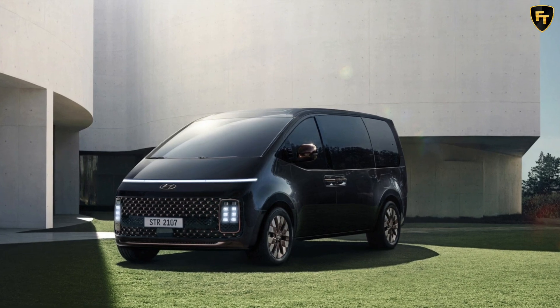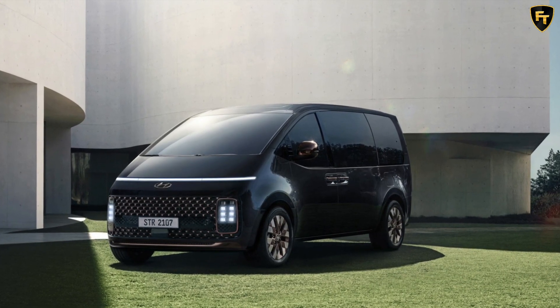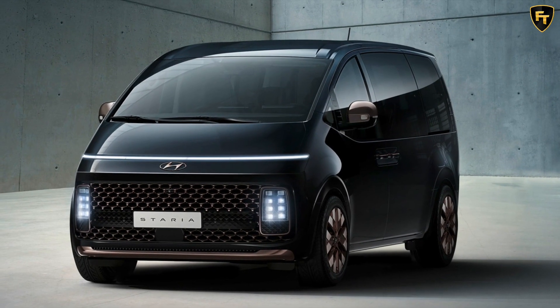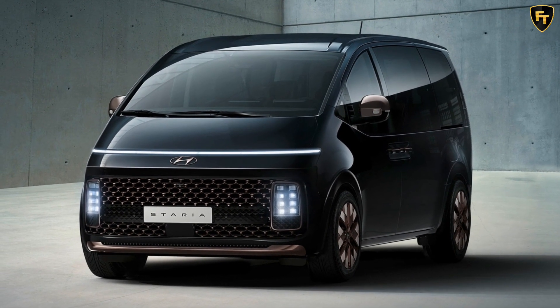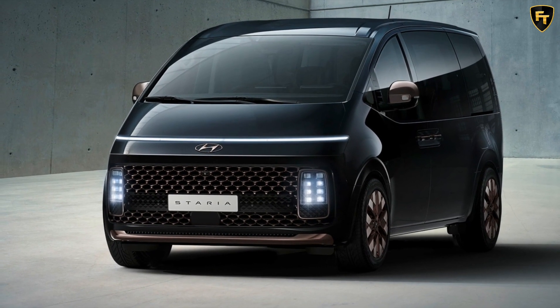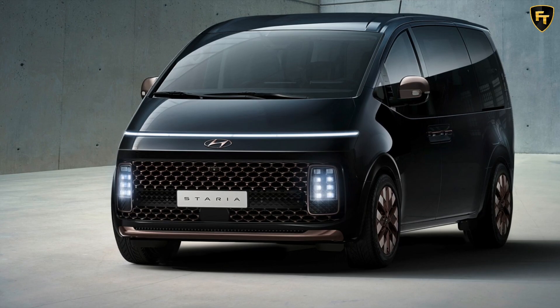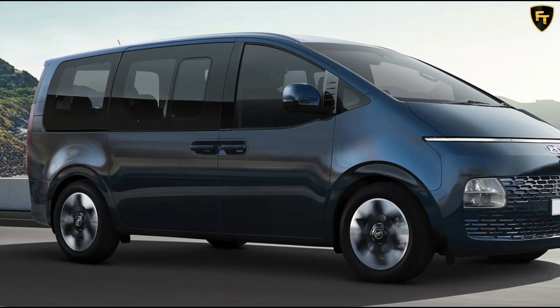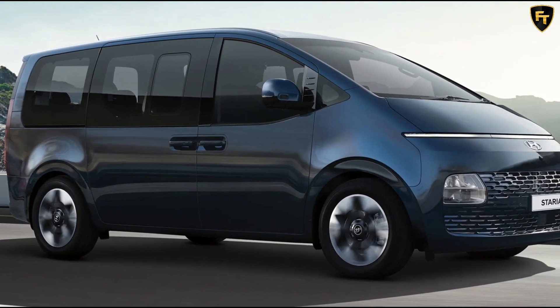One step up in the range takes shoppers to the Starea Elite. It adds smart power sliding doors, a power tailgate, smart key with remote start, leather-appointed seats, a 10.25-inch digital gauge cluster, and a 3D surround view monitor. Prices for the Starea Elite 3.5 start at $56,500 and rise to $59,500 for the 2.2 diesel.